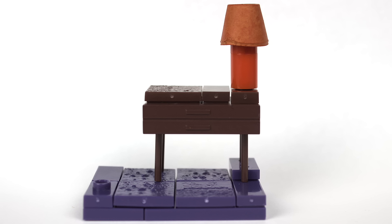Here's the desk and the lamp. This desk has nice details — like the lamp — and it looks like it has drawers in the front.